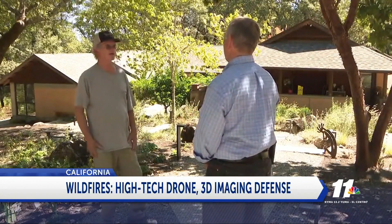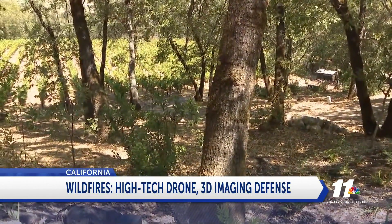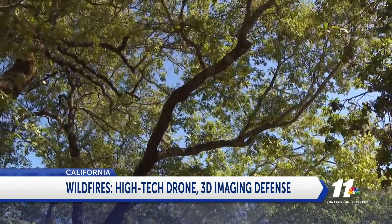Bill still has his own work to do, but he says he's come to appreciate living in woods that are not quite so thick. When I look out this direction, it's more park-like — it's a managed forest. And that's what it needs to be.